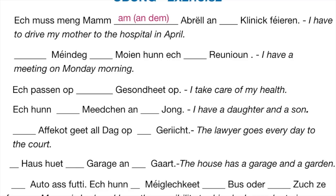Just remember that before a month, to say 'in September' you say am September. In winter you say am Wanter. So: Ech muss meng Mamm am Abrëll an d'Klinik fueren. Klinik ends in -ik, so it is feminine. The next sentence: Méindeg ___ Moyen ___ Reunion — I have a meeting on Monday morning. Remember that weekdays are masculine, so you use the indefinite article en — e Méindeg — and then the definite article before the time of day: e Méindeg de Moyen. Reunion ends in -ion, so it is feminine — eng Réunioun.